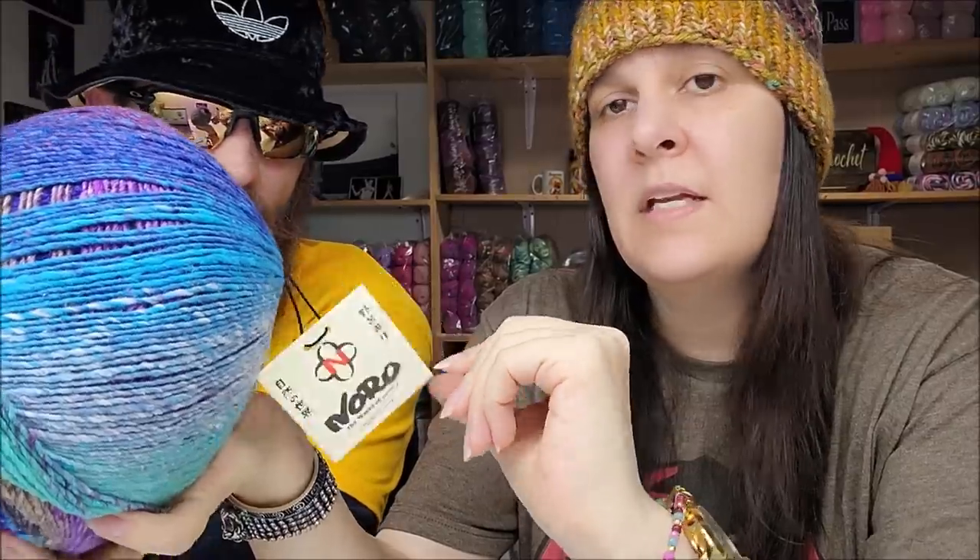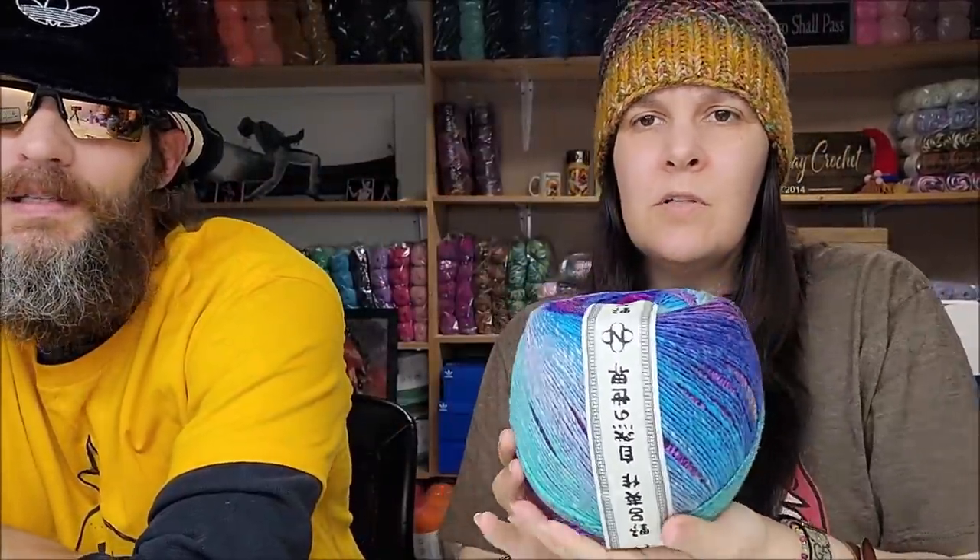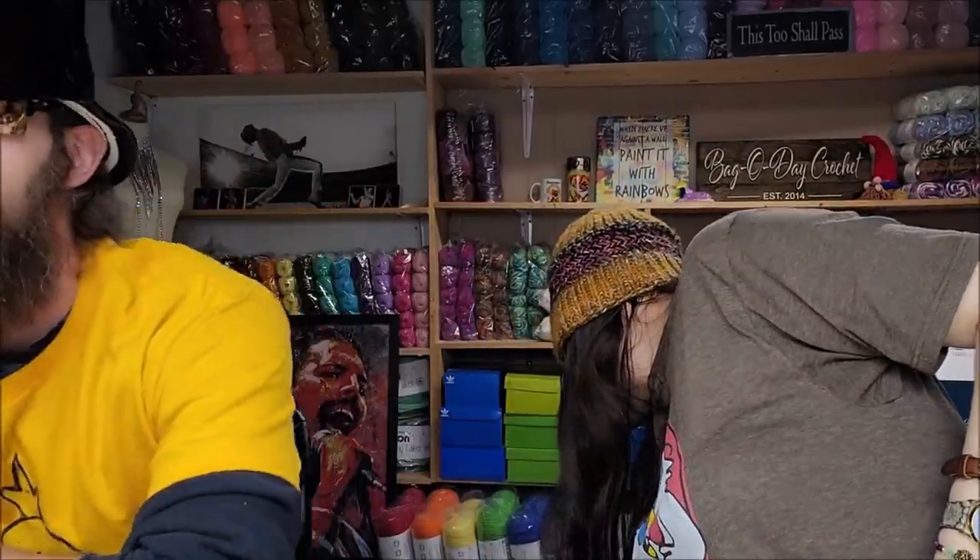It's $49.95 — feels good, made in Japan. Beauty is in the eye of the yarn holder. It's Noro and he picked the color — I'm keeping it.